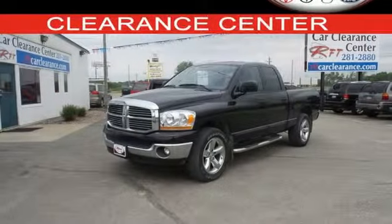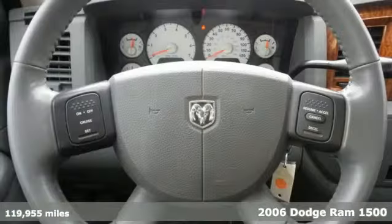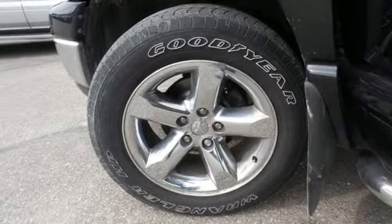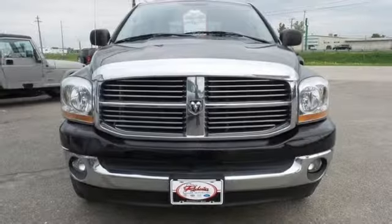Here's a 2006 Dodge Ram 1500. Standard features include tilt steering, a front stabilizer bar, and trailer wiring. It also has an awesome sound system. This 1500 is ruggedly handsome on the outside yet refined inside with a wide array of features for your comfort and convenience.